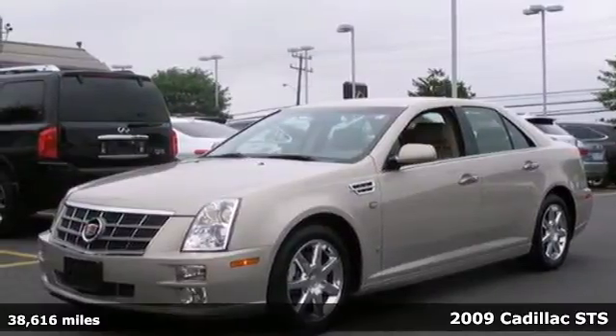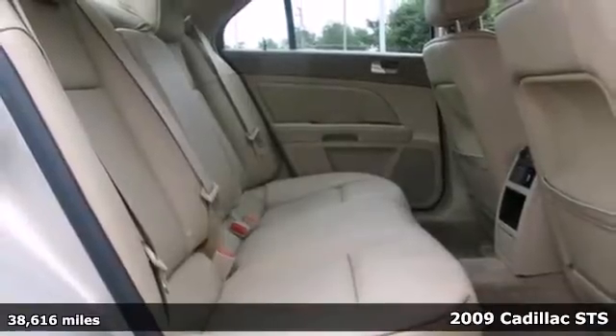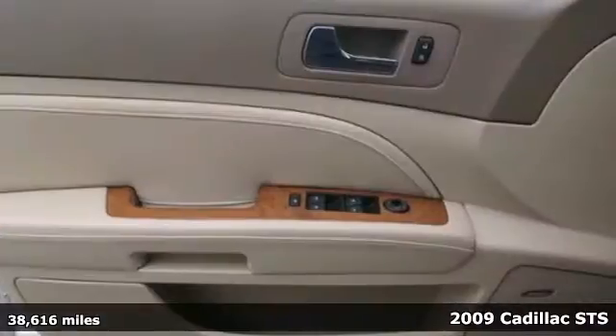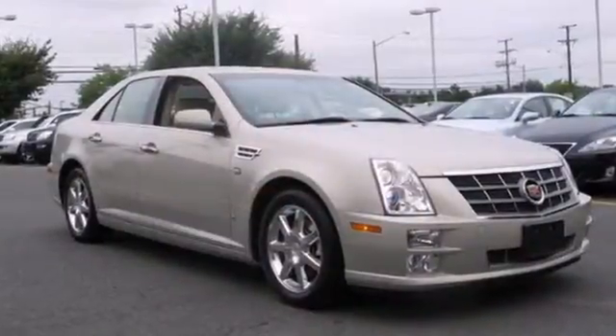Here's a 2009 Cadillac STS. The 2009 STS has standard power steering, traction control, stability control, front and rear head bags, dual front air bags and side air bags.